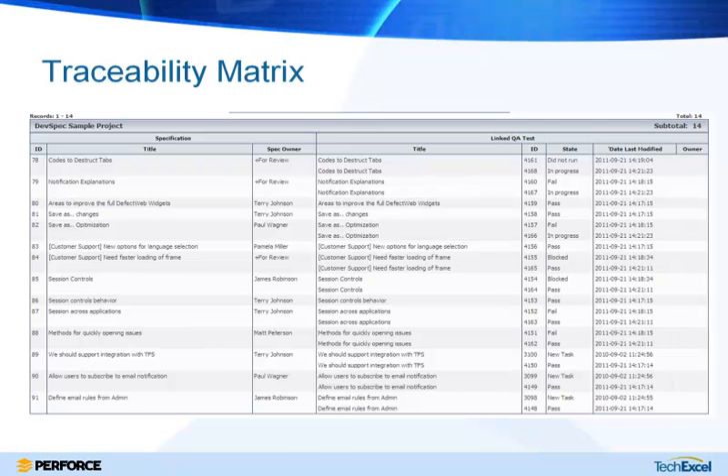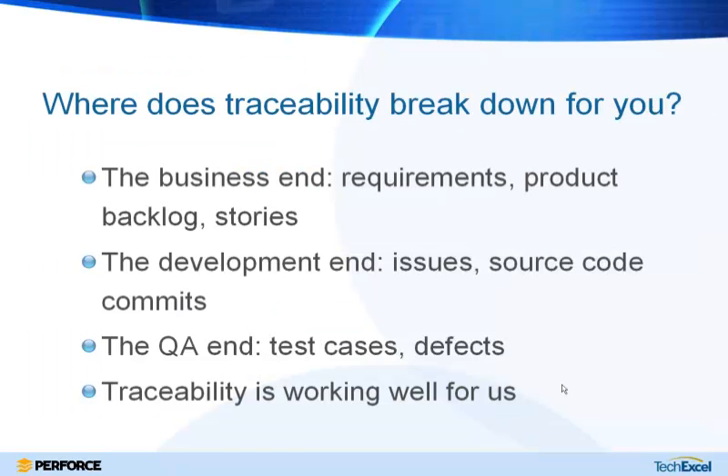Now we're going to open up another poll question, and Randy is going to talk about how Perforce adds transparency to the traceability that DevSuite provides. Our next poll question: after seeing where DevSuite can take you from requirements down to tests and issues — where does traceability break down for you? Is it on the business side with requirements and the product backlog, on the developer side with issues, defects, and source code, on the QA side trying to link test cases, or are things actually working well for you?